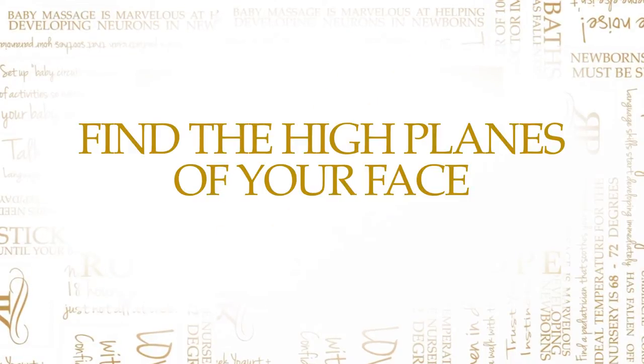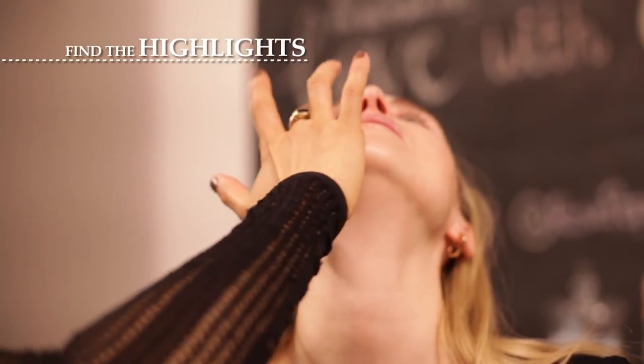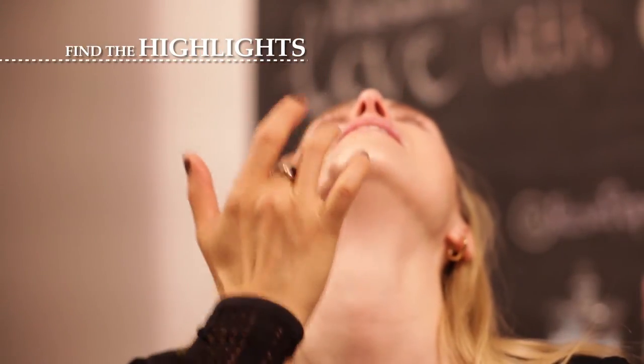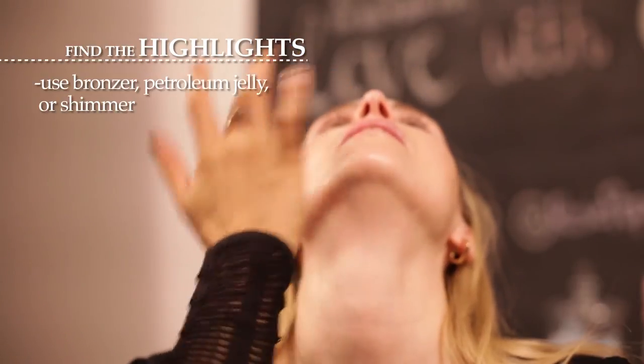The next thing you need to do is figure out the high planes of your face by lying your head back and seeing which things stick up, like your nose or your cheekbones. Then you start by applying makeup to those areas to highlight your face. You can use bronzer, petroleum jelly, or a little shimmer — it really picks up the dimension of your face.